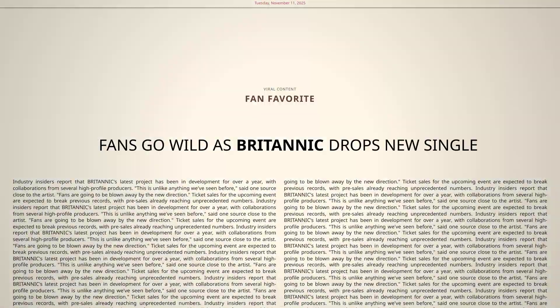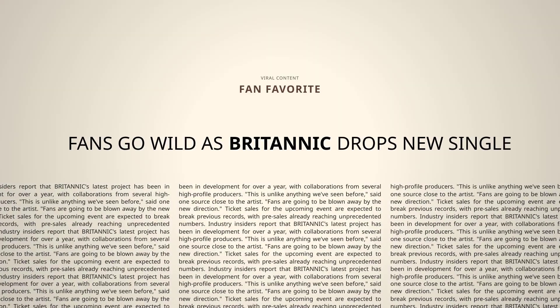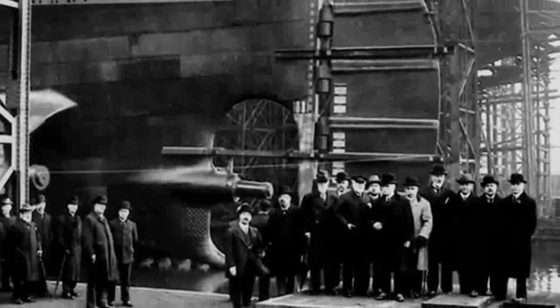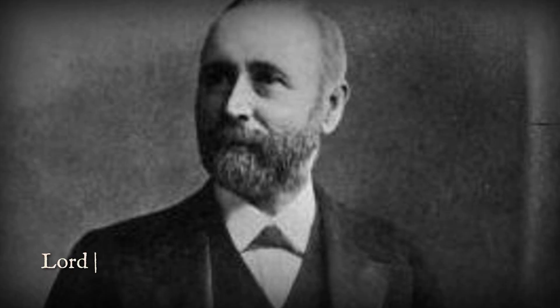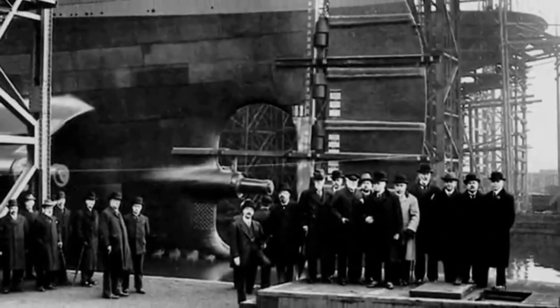The launch was covered by newspapers around the world, with headlines hailing Britannic as the answer to the doubts sown by her ill-fated predecessor. From the outset, Britannic was more than a vessel — she was an engineering statement, a symbol of renewed faith in human ingenuity. The shipyard's visionaries believed they had finally built the ship that could not fail. The world, watching the great hull meet the water, was ready to believe it too.